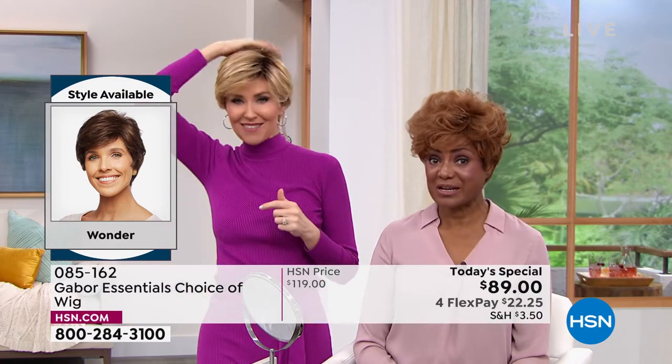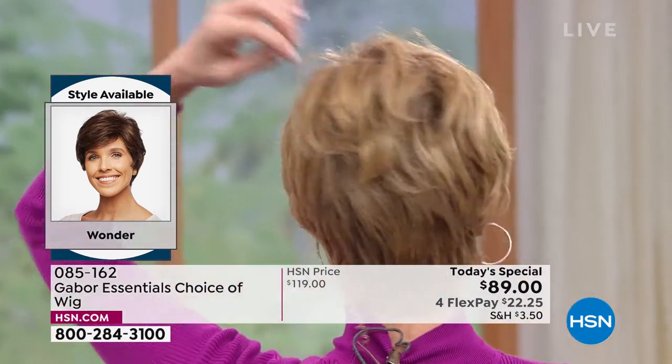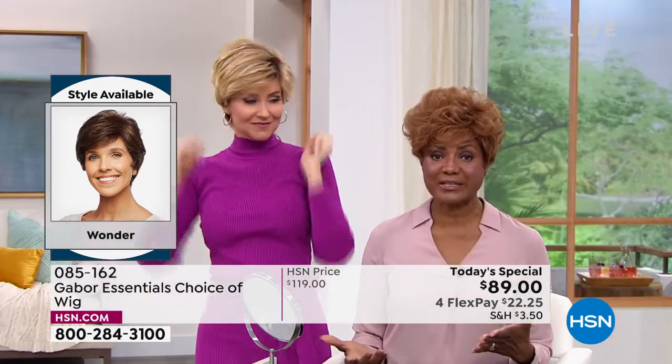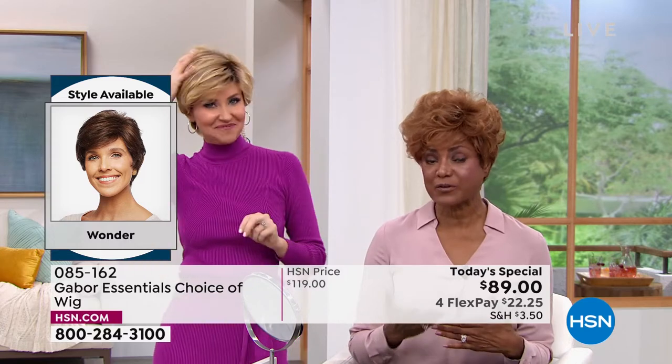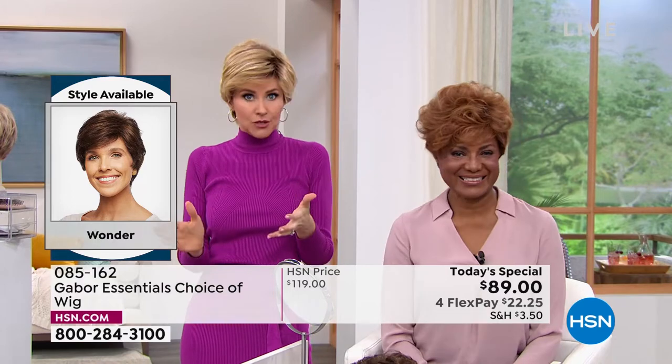Do you ever have issues with that spot? Sometimes, yeah. These are so versatile — we have on the same exact wig and it's styled completely differently. That's how wonderful it is that you can make it your own. At this flex pay price of $22, maybe you want the medium red, or you've always wanted to try that rooted blonde — it's so hot right now.